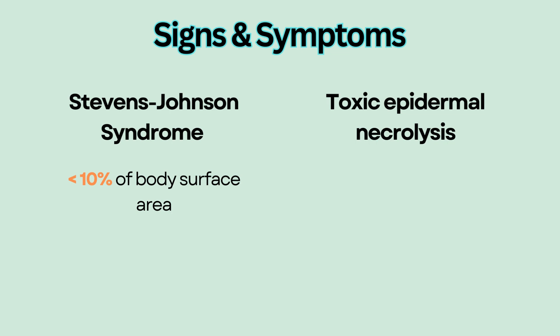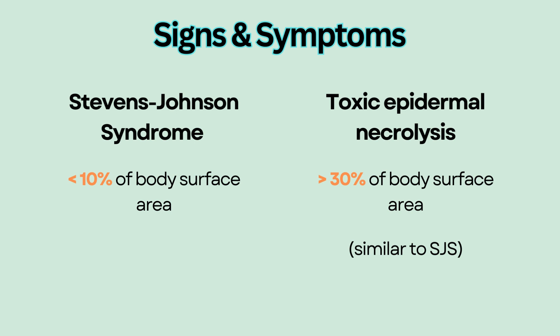Toxic epidermal necrolysis is another immune-mediated skin reaction that has a very similar appearance to Stevens-Johnson Syndrome, but it affects more than 30% of the body surface area.